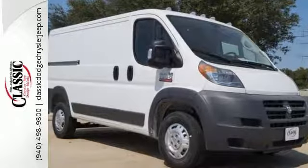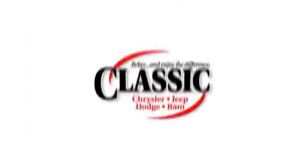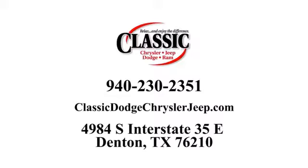Come see it for yourself today. For the entire car buying and ownership process, Classic Chrysler Jeep Dodge Ram is here to help. Call, click, or stop in and see how we can help you today.